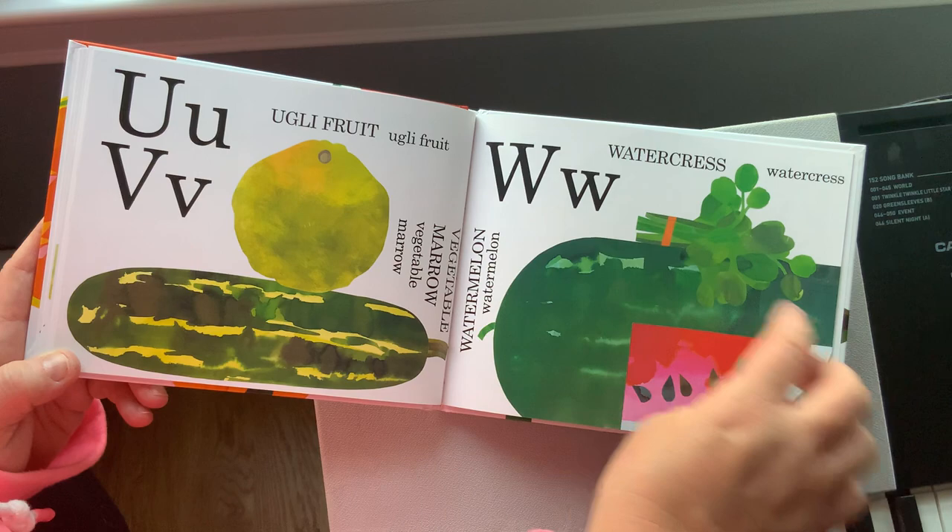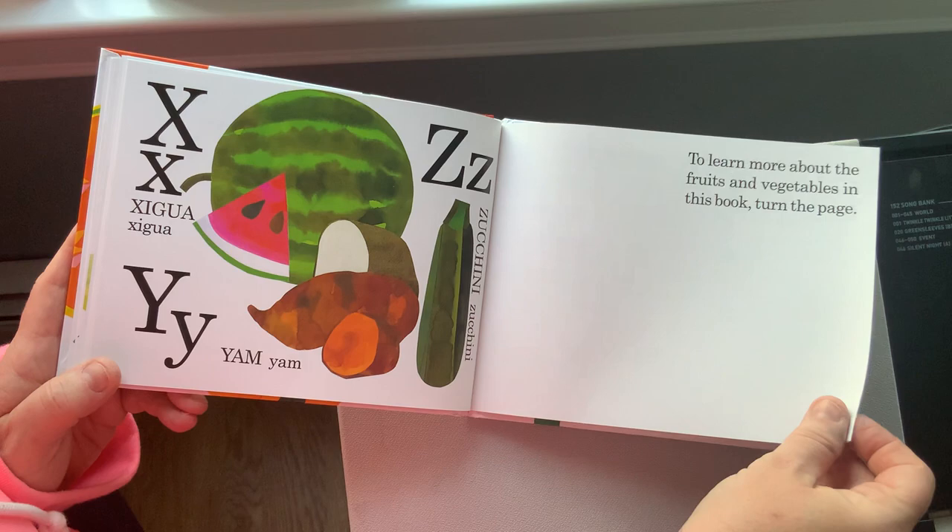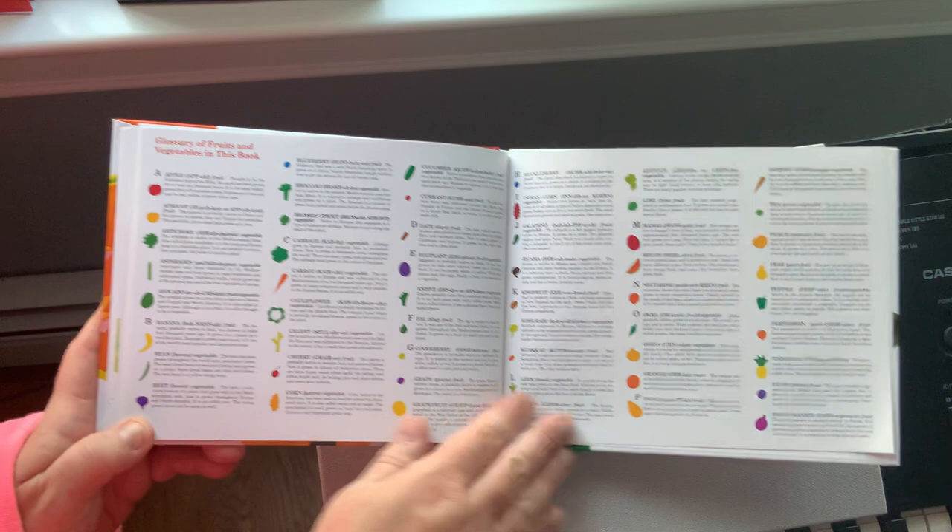W for watercress, and our favorite at school: watermelon. X, Y, Z. To learn more about fruits and vegetables in this book, turn the page and take a look. The end.